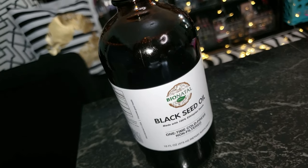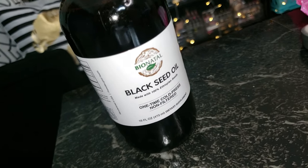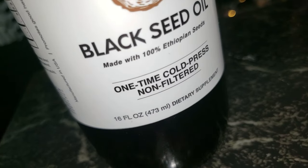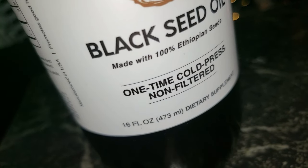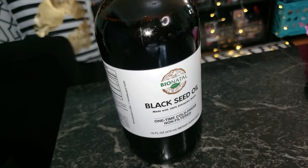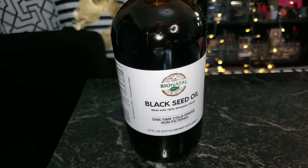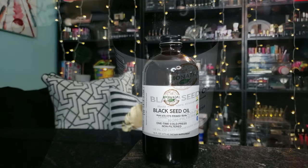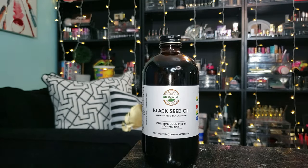Now let me tell you what makes this oil special. This is cold-pressed from 100% Ethiopian Nigella sativa seeds, which are some of the purest seeds out there, at a low temperature of just 77 to 98 degrees Fahrenheit. This is important because it keeps all the good stuff inside — the nutrients and potency are preserved. No heat damage here.